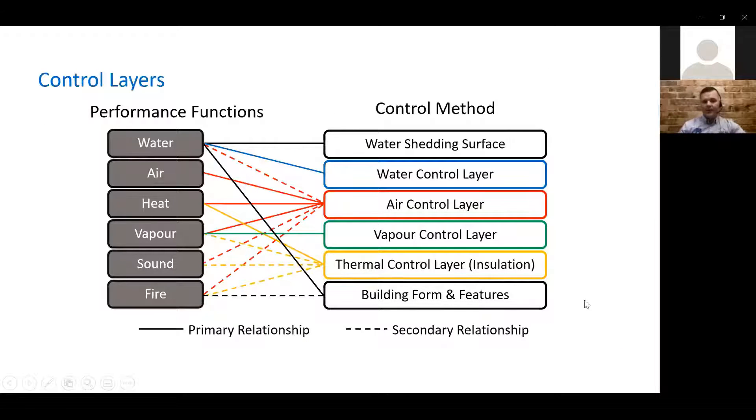Control layers. When we talk about a weather resistant barrier, we have a performance function and a control method. Our performance functions are water, air, heat, vapor, sound, and fire. Depending on your situation and application, not all of these will be required. We tend to stick to residential — we're talking about water, air, heat, and vapor, and sound to a certain extent. We only worry about fire when talking about boundary walls. The secondary relationships — the control method — are: water shedding, water control layer, air control layer, vapor control layer, thermal control layer, and building form and features. We'll touch on each one individually as we go through the webinar.